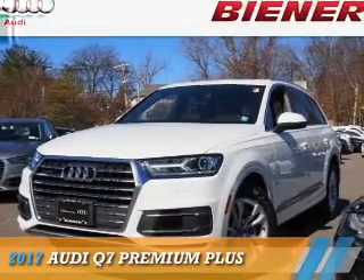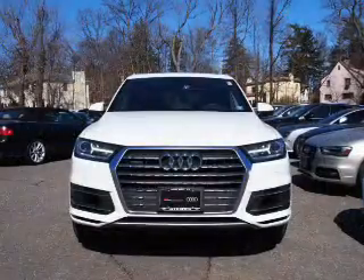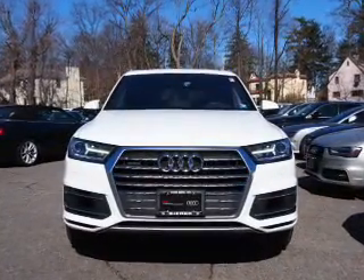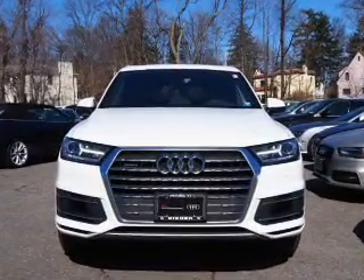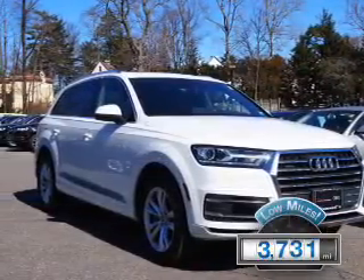Presenting the 2017 Audi Q7. It's powered by all-wheel drive, a 3-liter 6-cylinder engine, and an automatic transmission. With fewer than 4,000 miles, this vehicle is like new.